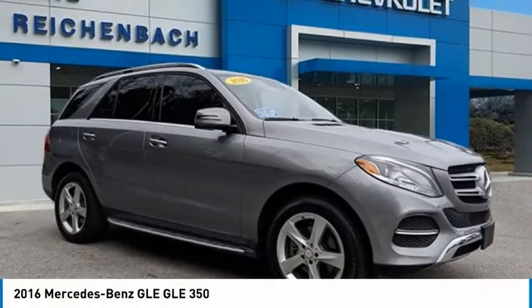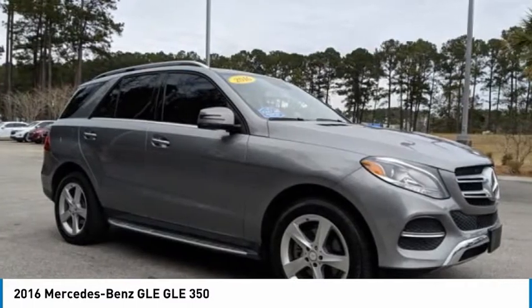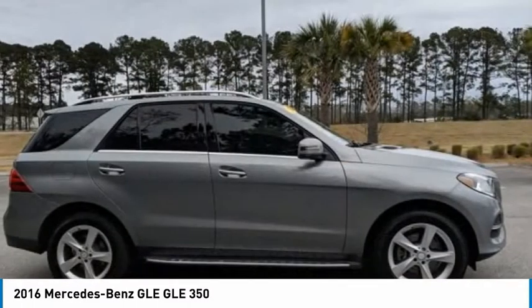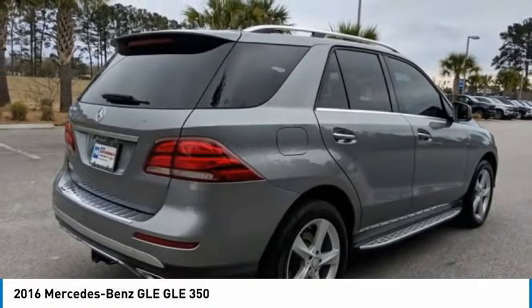Take a look at the 2016 Mercedes-Benz GLE. The GLE comes with a full Mercedes luxury experience. It combines sport sedan performance with SUV stability.